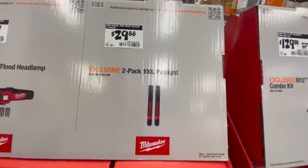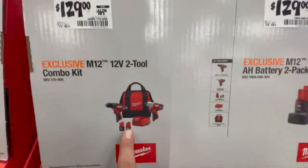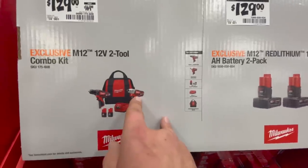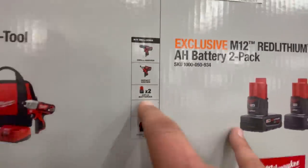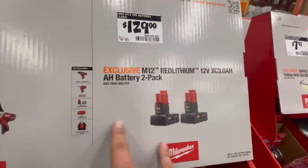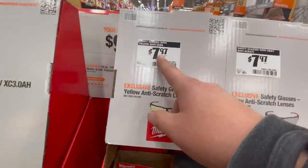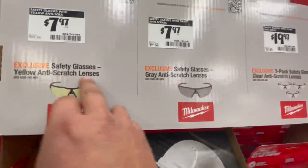For $29.88 you can get the 2-pack 100-lumen pen light. For $129, was $170, you can get the brushed impact driver and drill driver kit with two 1.5 amp hour batteries, charger, and a bag. For $120 to $129 you can get two 3 amp hour batteries. For $79.97 you can get the safety glasses in different varieties.